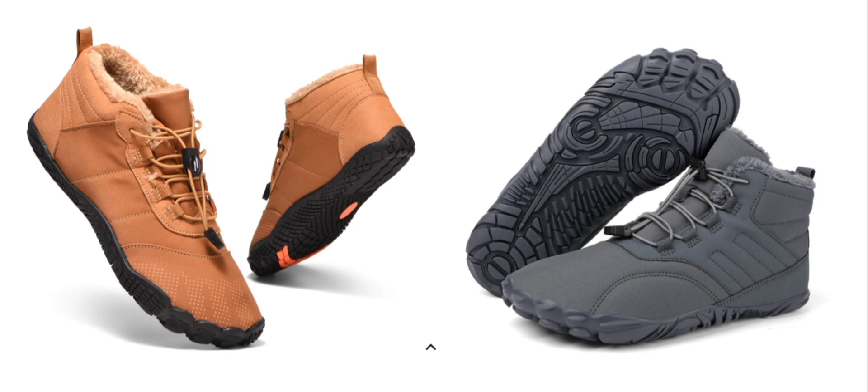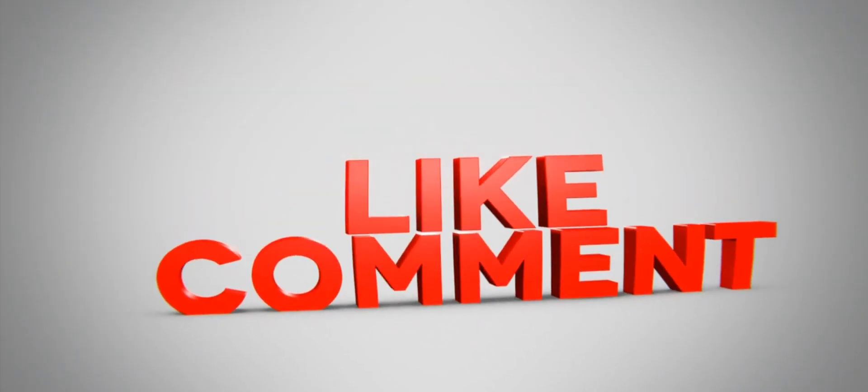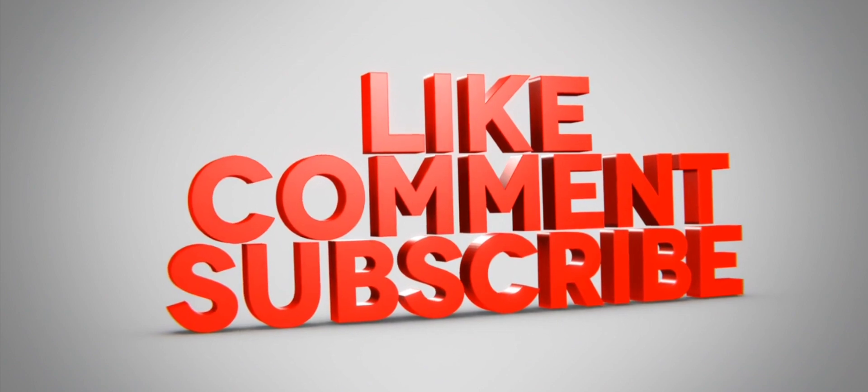We also recommend making your own decision after researching yourself. If this review is helpful for you, comment your thoughts about this video — we are always active in answering your comments. Please do like, share, and subscribe to our channel. Have a nice day, take care.